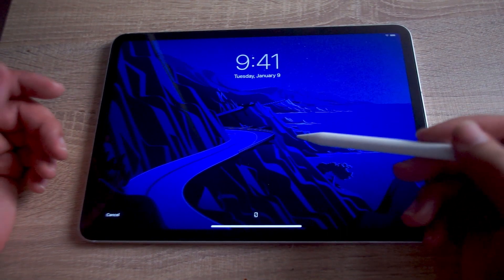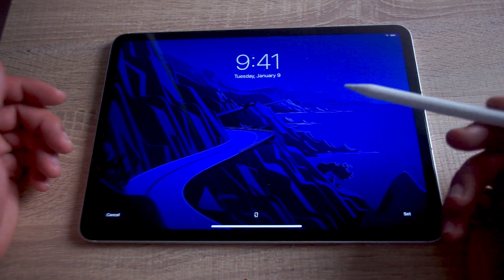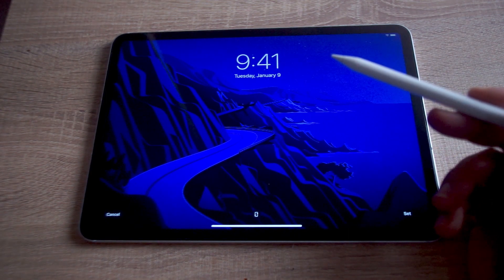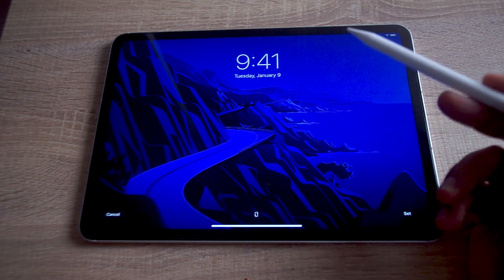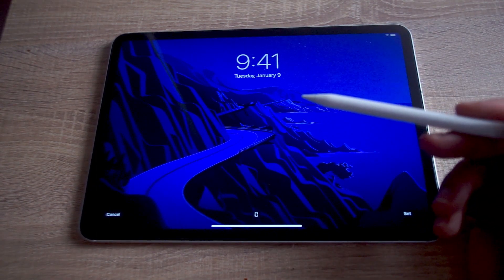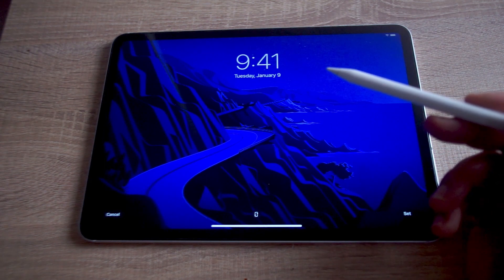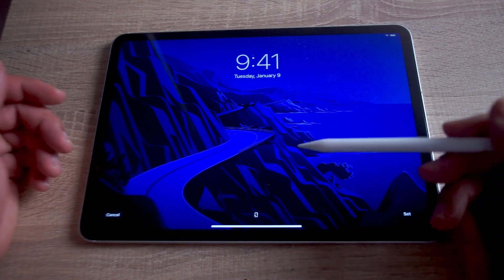So surprisingly, the ProMotion Display from Apple has been around since 2017. First introduced on their iPad Pro lineup of tablets, the ProMotion Display is gradually but surely making its way into Apple's other product lines. The next product line it was introduced into was the iPhone 13 Pro and the subsequent iPhone 14 Pro. This was a much welcome addition as comparable flagship Android phones had been offering these types of displays for several generations now.